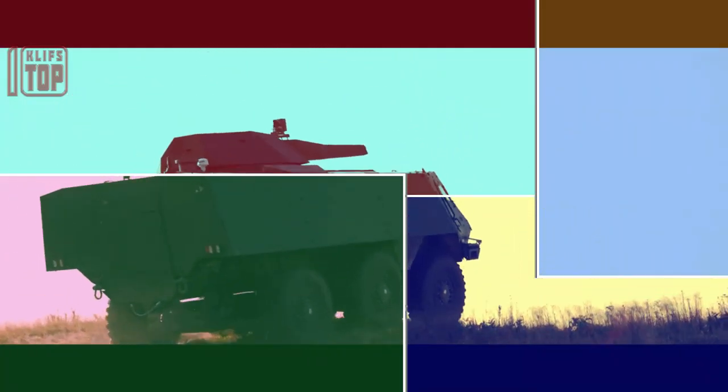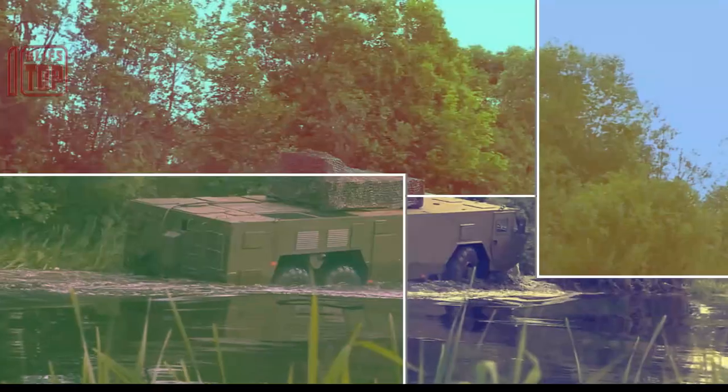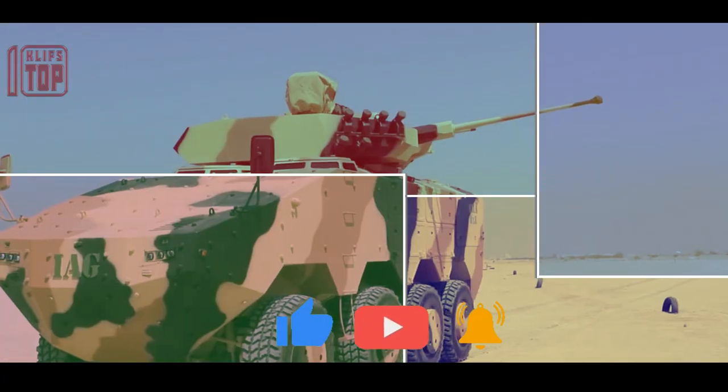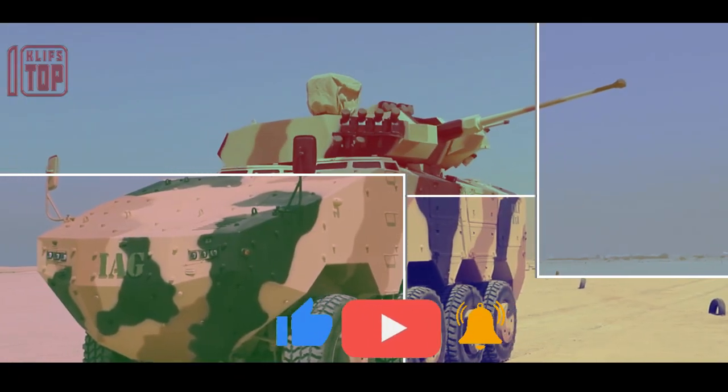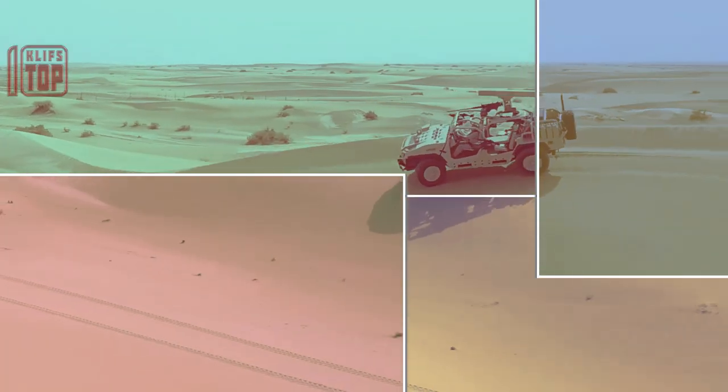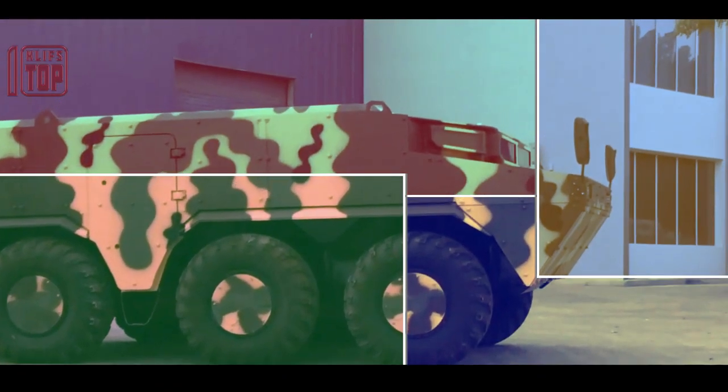Let us know in the comment section below what vehicle you would love to see next. Give this video a thumbs up if you liked it, and share it with your friends so we can make more content like this. Click the subscribe button and the notification bell to see more, and check out our other videos as well. Thank you for watching.